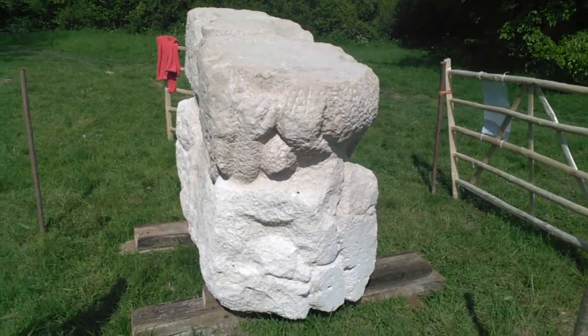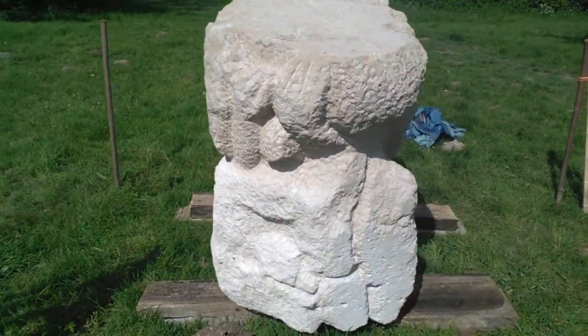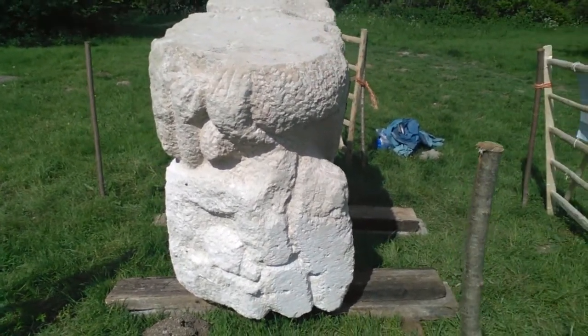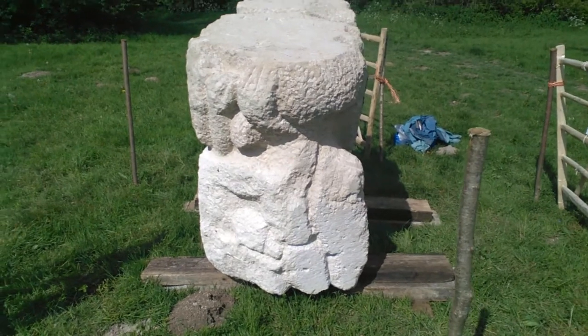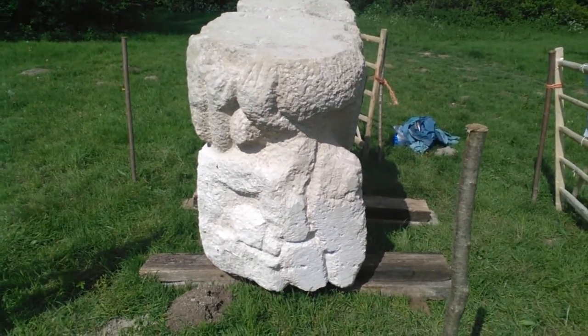I'm looking around at the stone and starting to look at all of the marks that have been made through days 1 to 7, and then the marks made through days 8 to 12, flipped on either side.